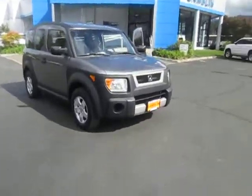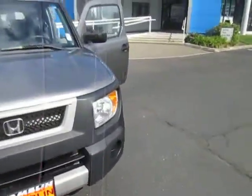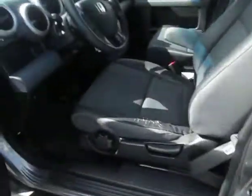Welcome back to Gamblin Motors here in Enumclaw, Washington. Today we have this 2005 Honda Element. It has just over 146,000 miles.